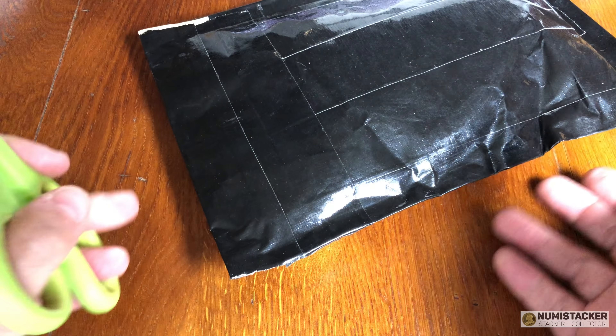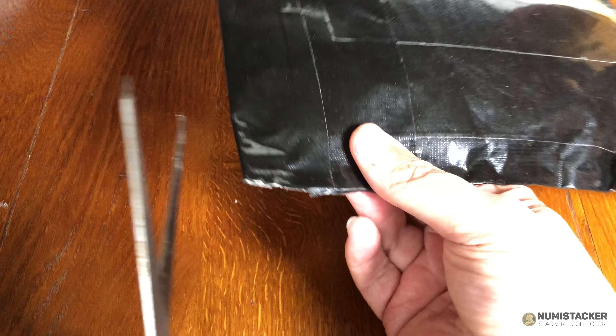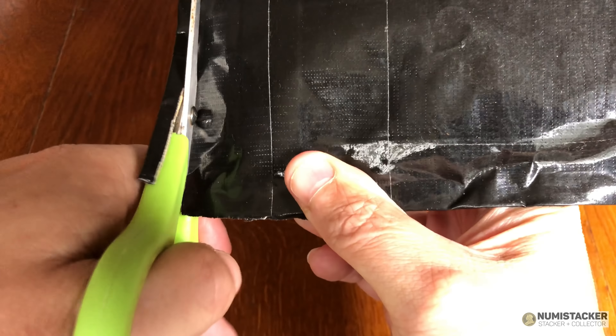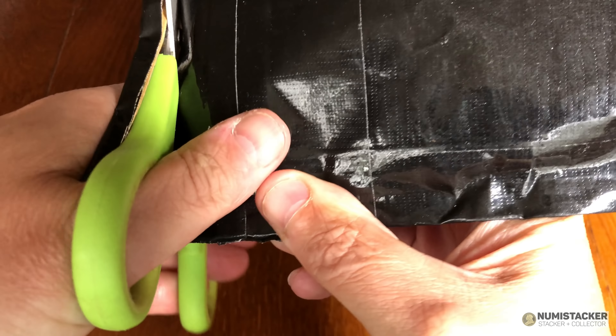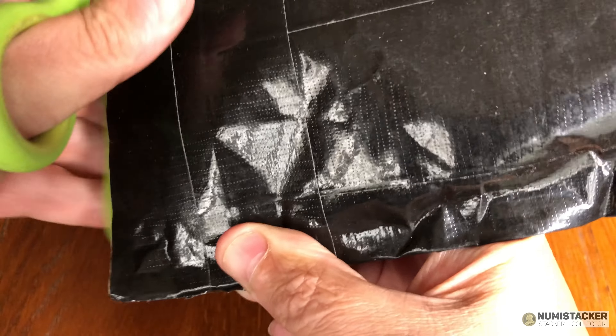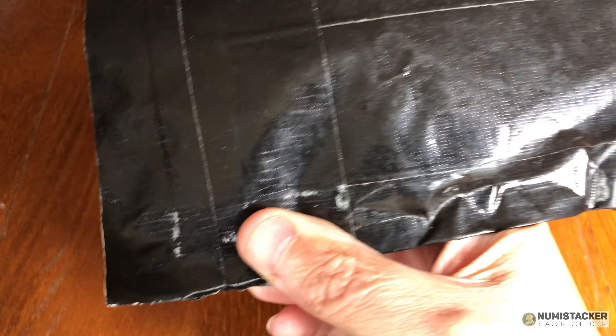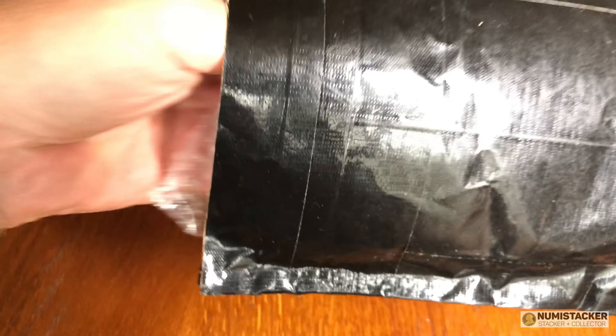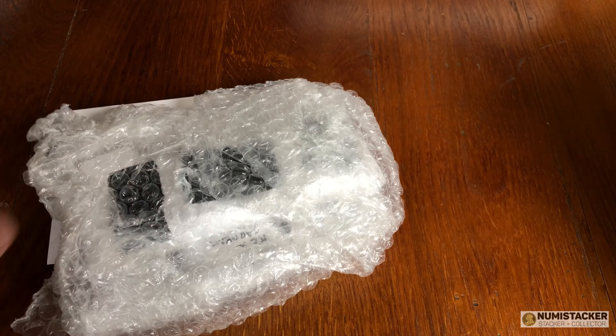Hey guys, it is Noomi and I'm back with you again for another very interesting little arrival. It's a kind of unboxing, an arrival, and a little break from the mega results grading video set, which will be resumed very soon.